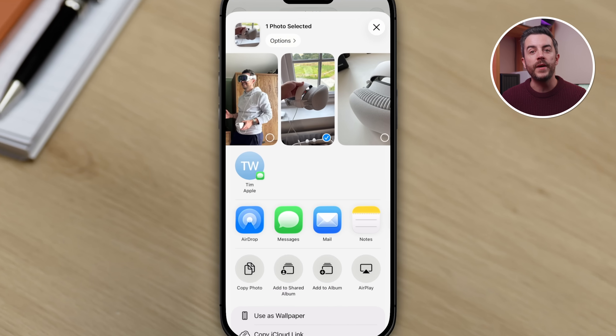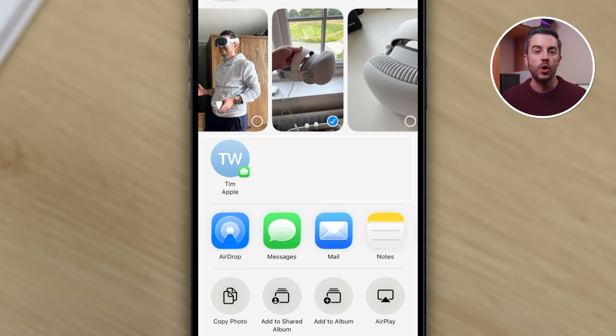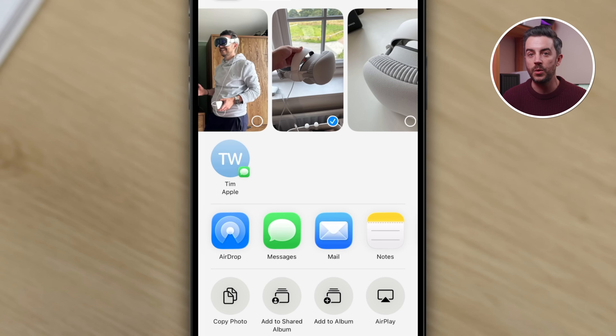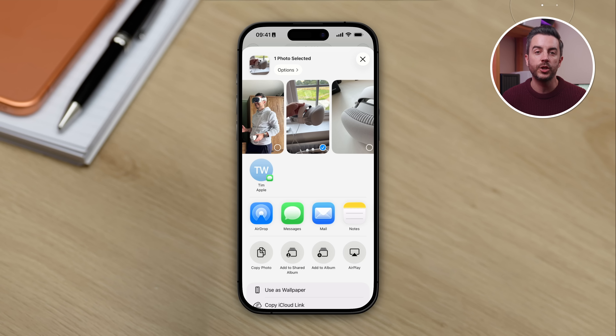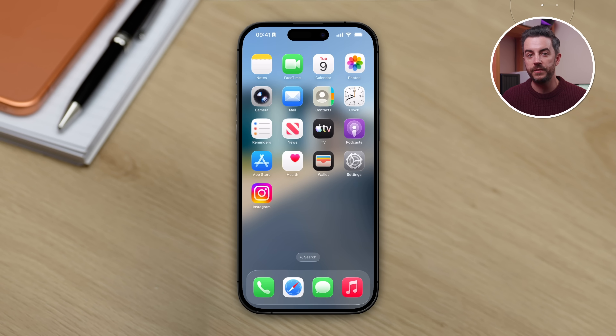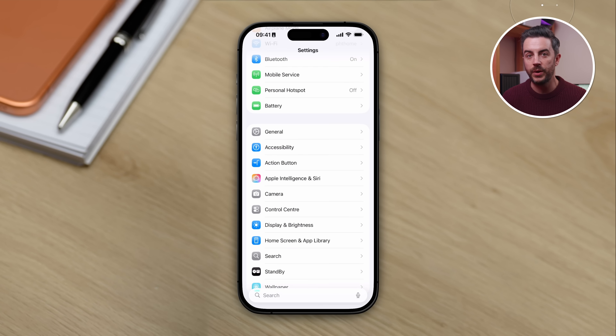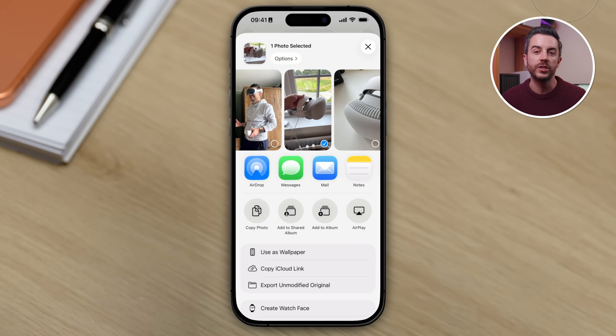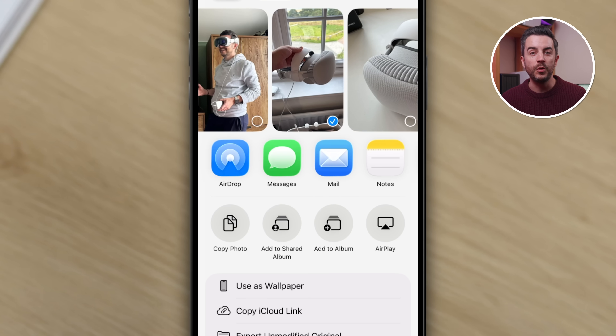You know when you go to share something on your iPhone — maybe you tap the share button on a photo — and you get that row of apps you can use to share it, and above that there's a row of options that's constantly changing? It's usually a list of contacts or groups on your device, and it can include things like AirDrop, Messages, WhatsApp, and so on. This is known as Siri Suggestions, and while it can be useful, it can also be quite distracting, especially if it isn't showing the people or sharing methods you actually want. To switch it off, go into Settings, scroll down to Apple Intelligence and Siri, then scroll to the bottom into the Suggestions section and disable Show When Sharing. Now if you repeat the sharing steps, the entire Siri Suggestions section will be removed from the share sheet.